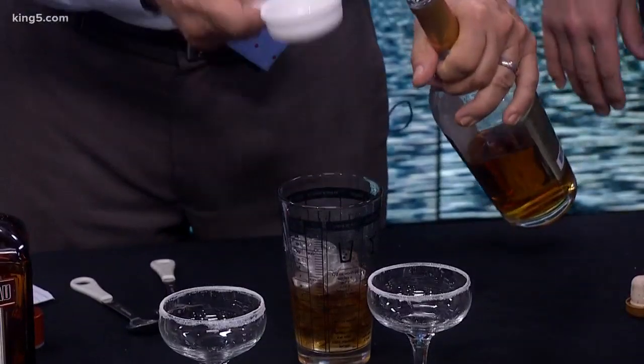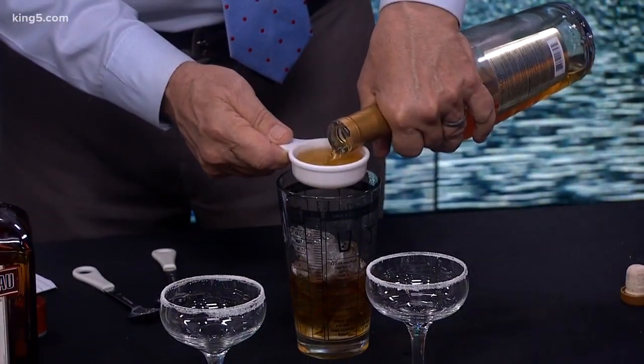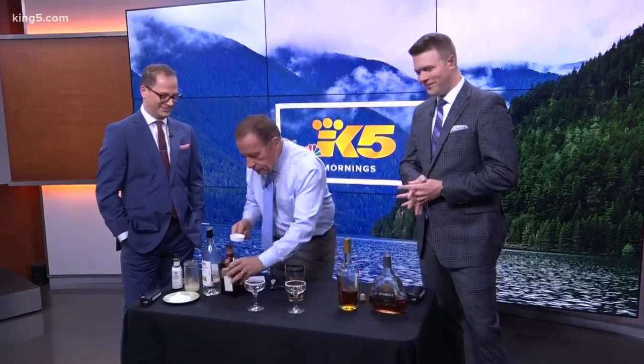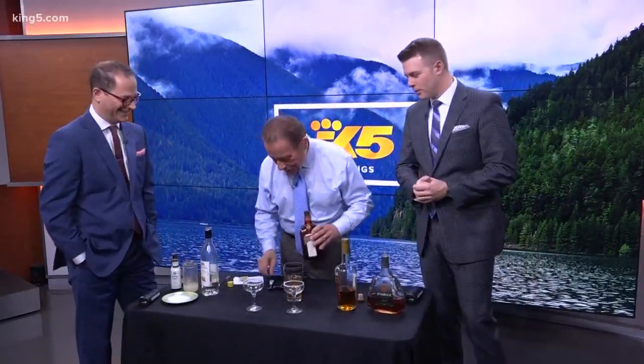Now a quarter cup of Calvados — I think that's how it's pronounced — or apple brandy. So a quarter cup of that goes in here. It's all very fall-ish. Do you get nervous when you do this on TV? Yeah, but I have one beforehand. At home you're flipping bottles like Tom Cruise. Okay, so this one I'm using a measuring cup.